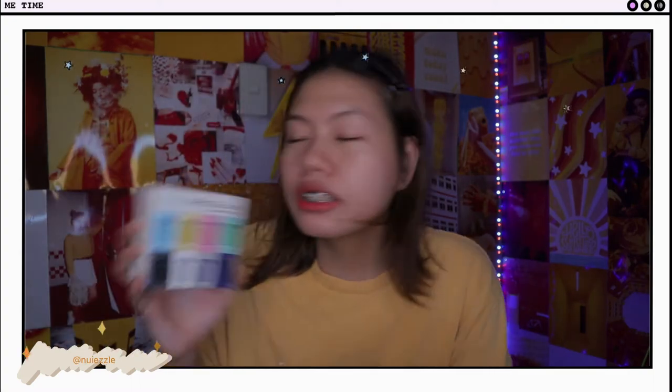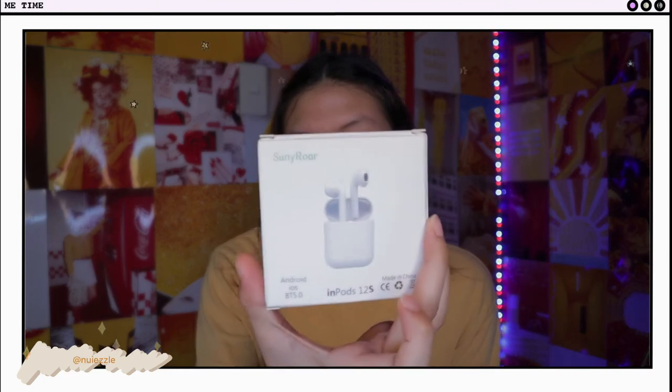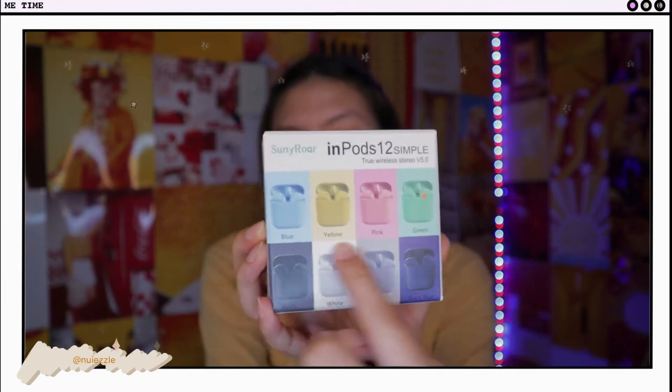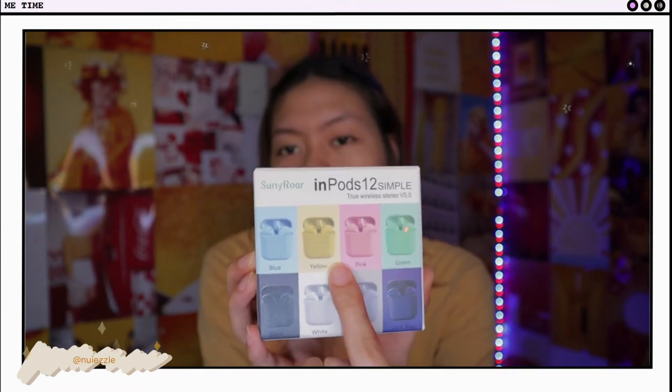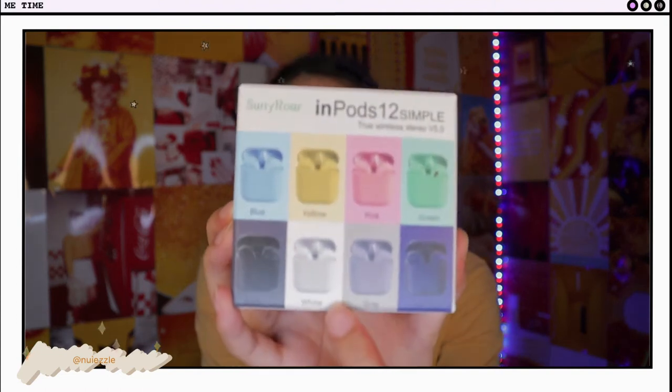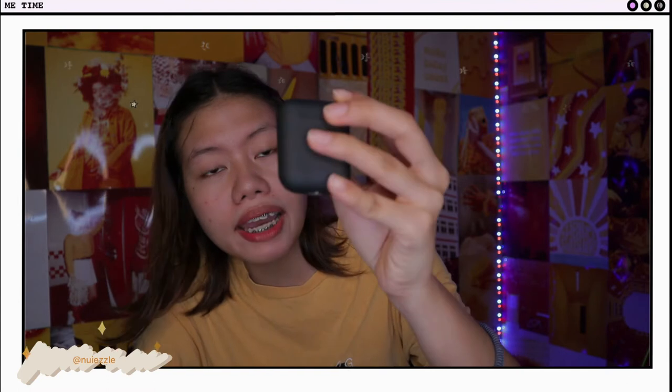I bought it — well, Mami bought it, but I didn't buy it myself. So it's already here now. It's a box like this. It looks super cool, like legit. These are the different colors: green, pink, yellow, blue, metallic blue, grey, white, and lastly we have black, which is what I have right now.